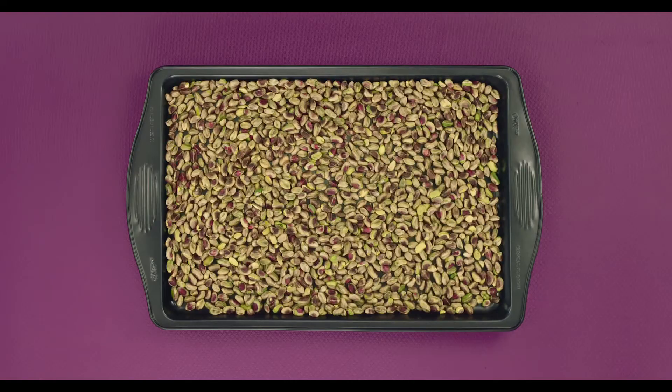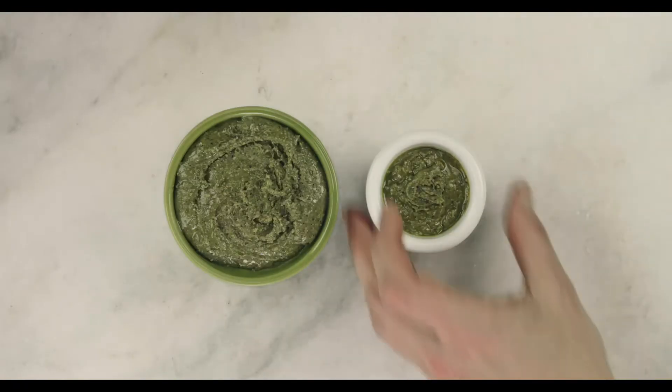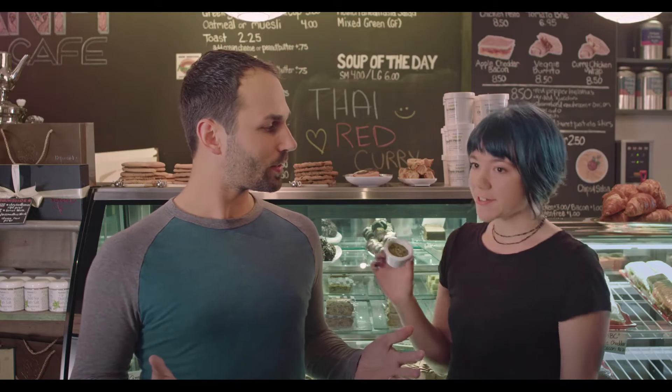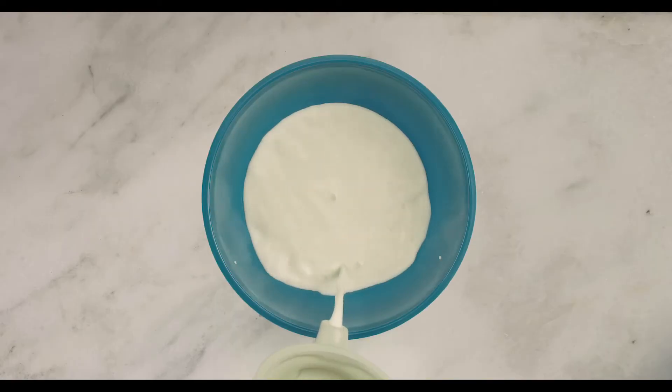We start with pistachios. We dry roast them at the cafe, grind them, which creates a buttery, smooth pistachio blend. And we add all-natural ingredients, like fresh milk, cream, and various sugars.